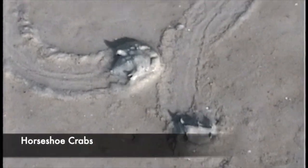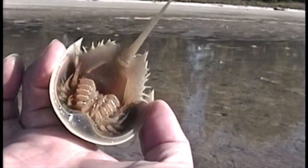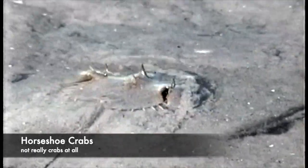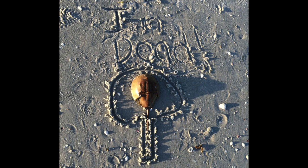Horseshoe crabs have existed nearly unchanged for the last 445 million years and they're nearly identical to their ancient relatives. They're not crabs and they're more closely related to spiders than anything else. There are four species of horseshoe crabs still around today — only one species is found in North America, and the other three species are found in Southeast Asia.